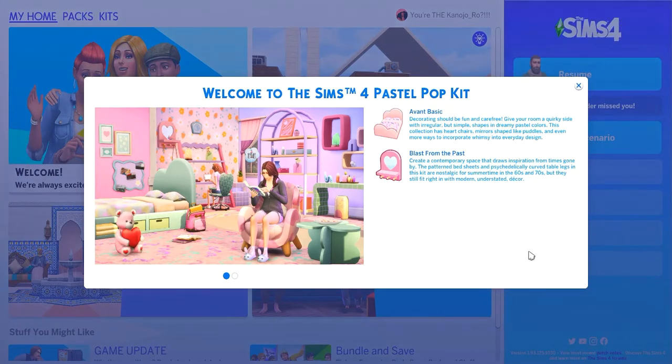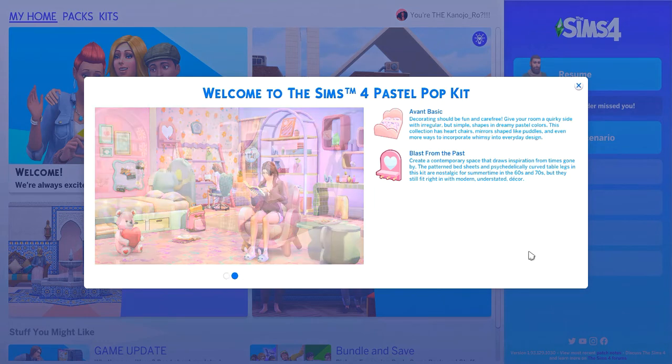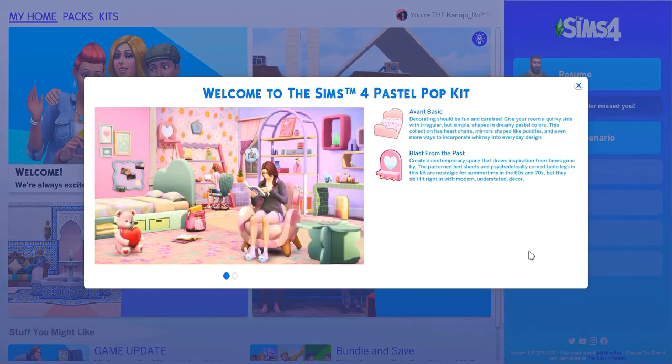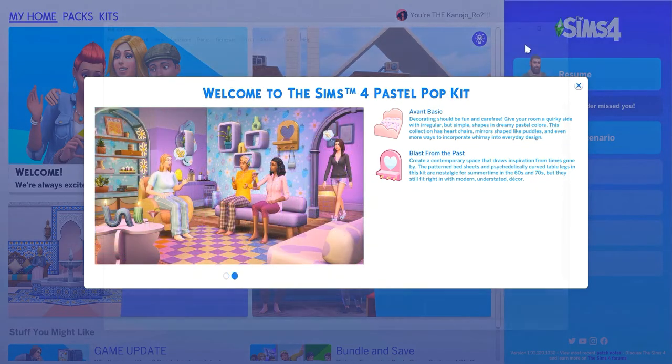Hello everyone, welcome to another video of the Sims 4. Today the Sims has just released two new kits — one of them being the Pastel Pop Kit and the other one being the Everyday Clutter Kit. I'm so excited to look at these new kits and see what they're all about and kind of explore them together with you.